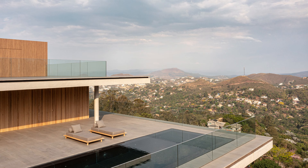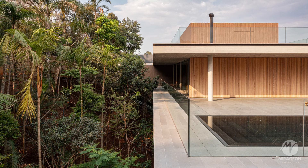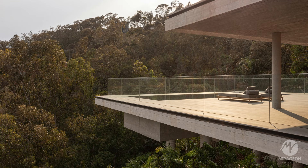On a steep terrain, the house is composed of two concrete slabs that draw horizontal lines, supported by a sequence of pillars disguised among the trees of the garden, preserving the original tropical forest. The house is suspended on stilts to allow rainwater to drain and to enable the house to breathe.